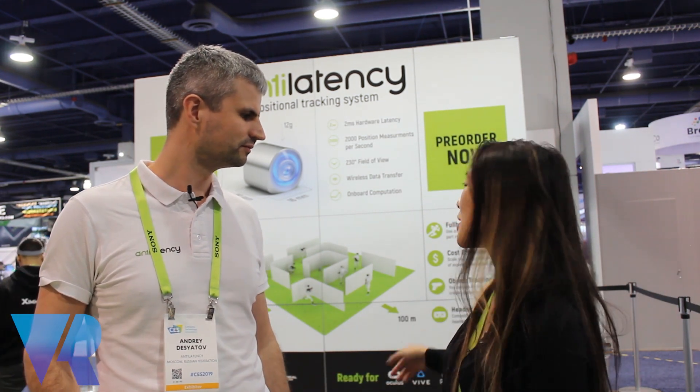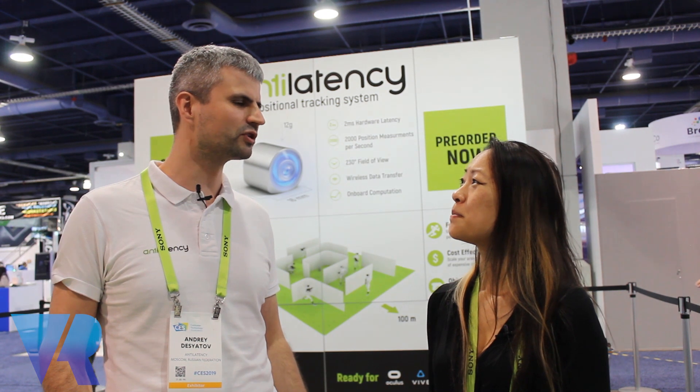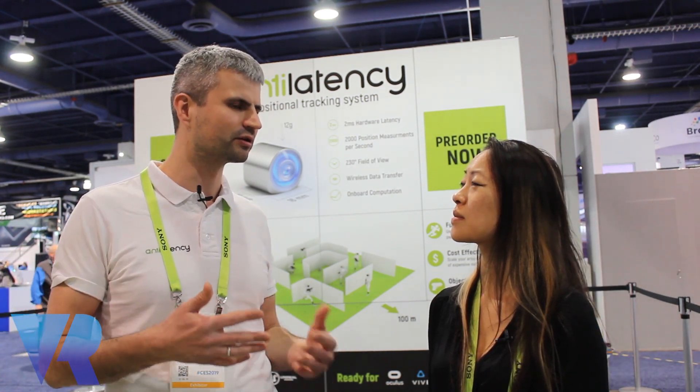I see here in the background that you've got several different partners you might be working with — is that right? Yes, we support all the major VR platforms right now like Oculus, Vive, and Pico. You are free to use any VR device with us, so we're headset agnostic.